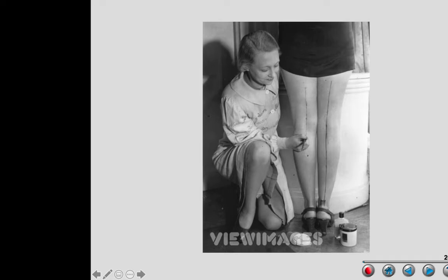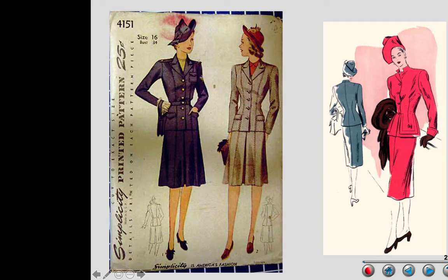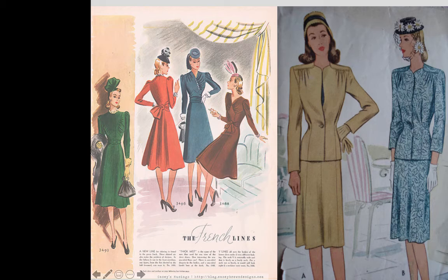Unlike today where the hosiery market has declined because people don't wear stockings as much, back then all women wore them — so not being able to wear them was huge. That embarrassment of going without stockings is partly why pants finally gained more acceptance. The undergarments also got very simplified — very simple chemises. Whether it was a belted jacket with a skirt or a dress, the silhouettes were all very similar: wide shoulders, small waist, and small hips.